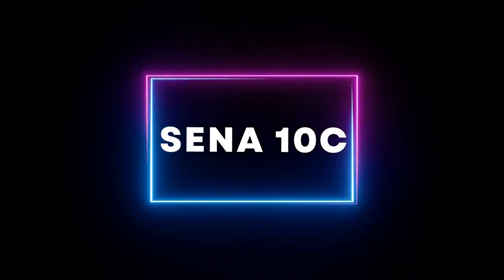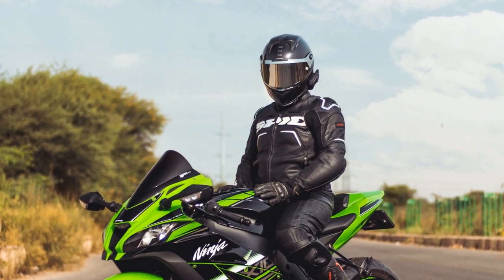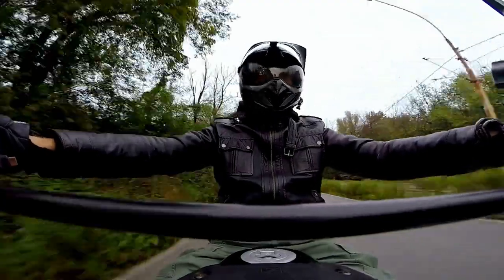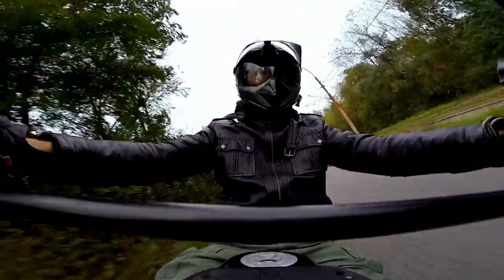First up is the Sena 10C. This all-in-one device combines a camera, intercom, and Bluetooth headset, making it perfect for bloggers or riders who want to capture their adventures on the road.